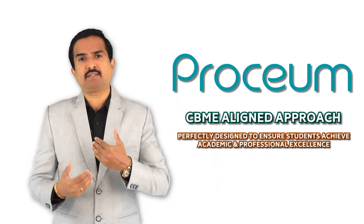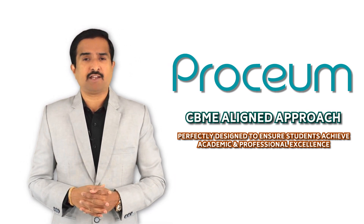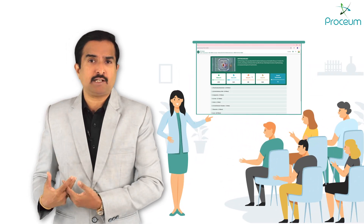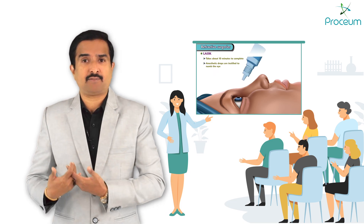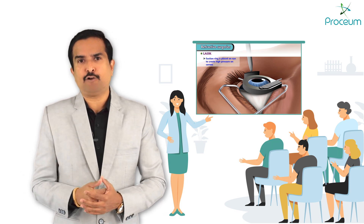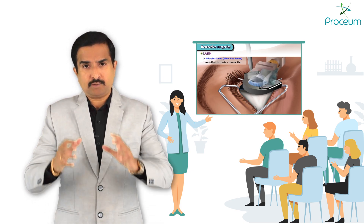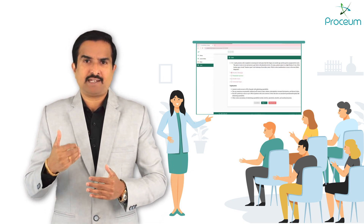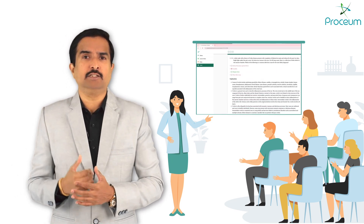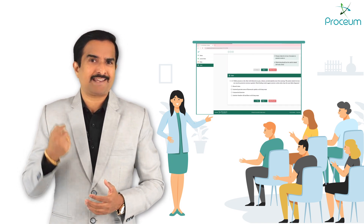Prosium's CBME-aligned approach is perfectly designed to ensure students achieve academic and professional excellence by mastering concepts early and efficiently through structured and interactive content. Students on this platform can build a solid foundation that supports their long-term learning goals. The integration of case-based scenarios bridges the gap between theoretical knowledge and practical application, equipping learners with the ability to think critically and act decisively, just like skilled physicians.